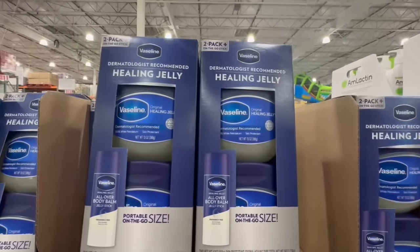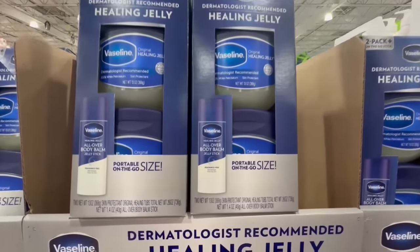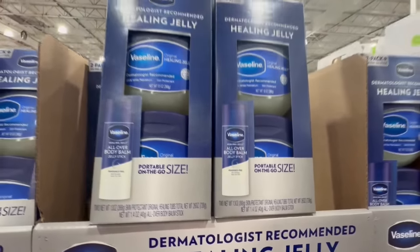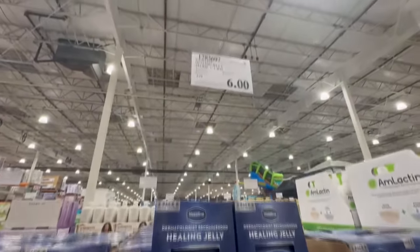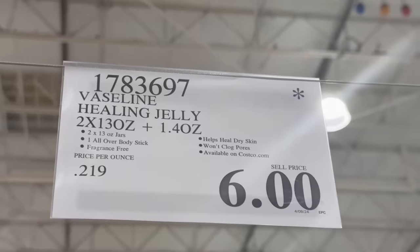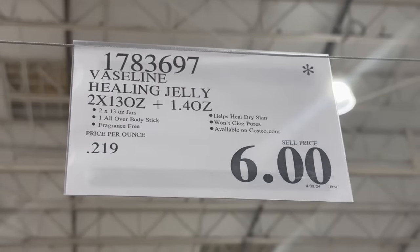Unfortunately the Vaseline Healing Jelly is becoming a little harder to find. Some Costco locations are still in stock for these, but others no longer even have this product at their warehouse. Here's the lowest price I've seen this item go for, which would be $6 — that's a pretty good price considering it used to sell for $13.